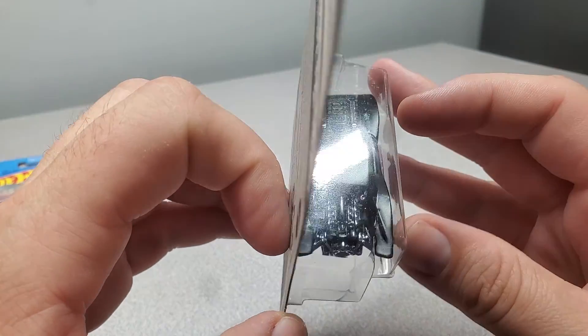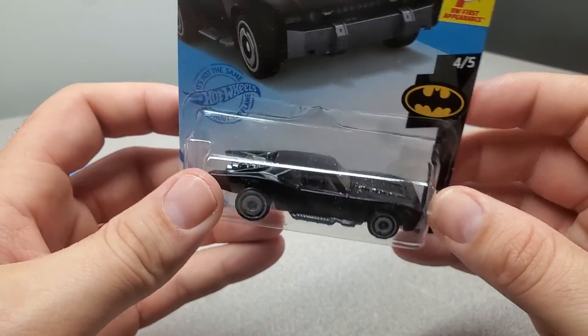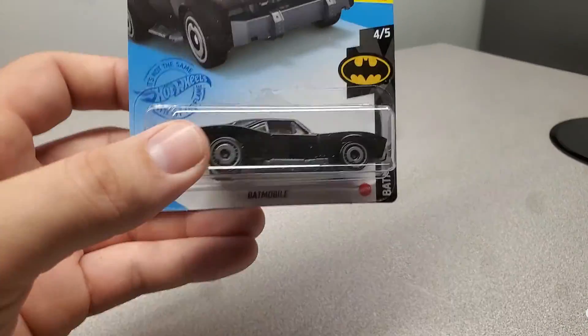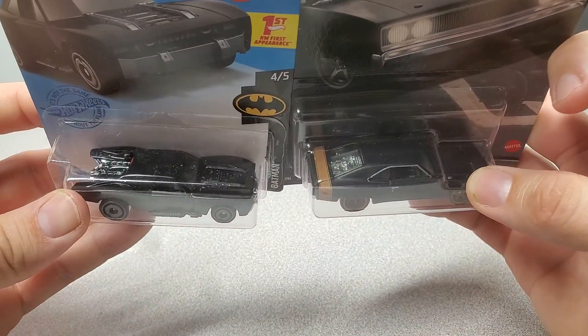I wonder if that's where either Batman or Fast and Furious got it first — to put the rear engine in the Charger — because it looks awfully familiar with the rear engine in it.